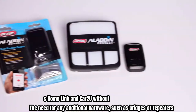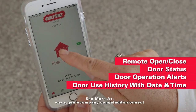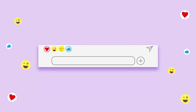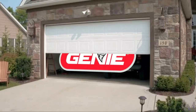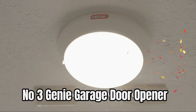It includes two pre-programmed three-button garage door opener remotes, a wireless keyless keypad giving you the ability to open the door with a PIN, and a multi-function wall console with vacation lock and light control button. For current price, please check the links in the description box.